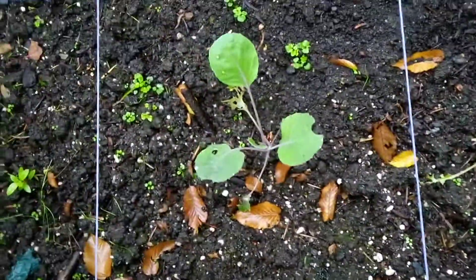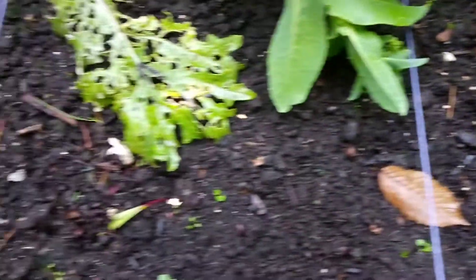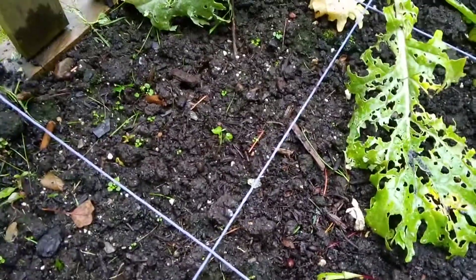So yeah, these are Brussels sprouts. I like Brussels sprouts. And beets, which don't seem to like it there at all because there's like one. And one little lonesome broccoli.